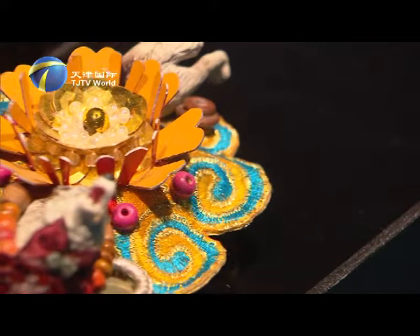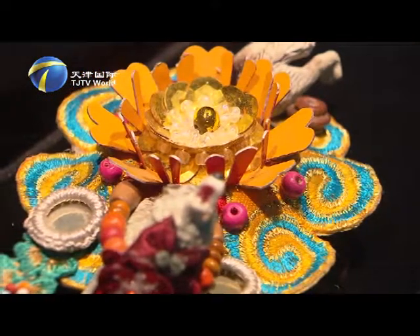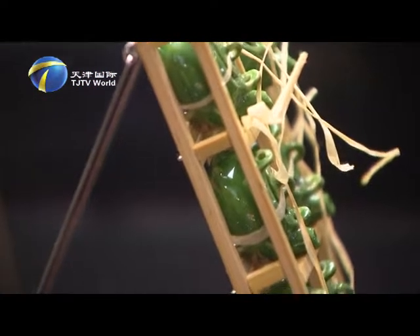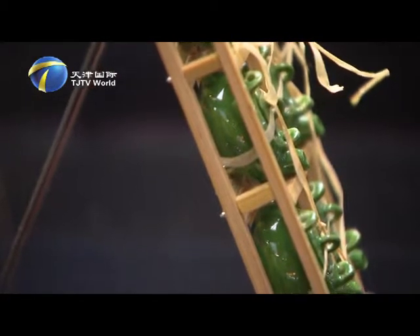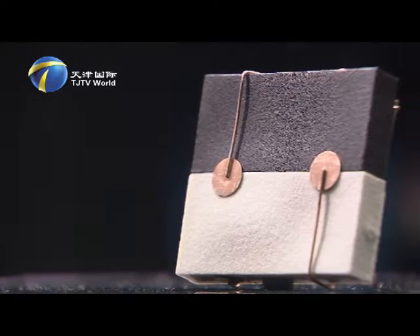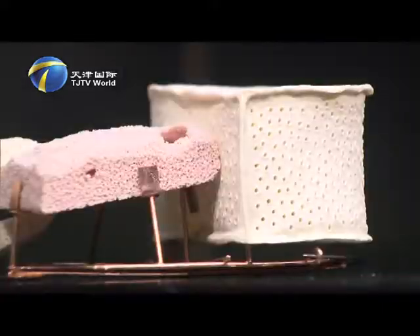In the jewelry show, an increasing number of Chinese elements were recognized and adopted by foreign designers. The brooch, for instance, was made by a Dutch designer who got inspired from a traditional Chinese tea set. A Turkish designer made this pair of abstract brooches by firing ceramic.